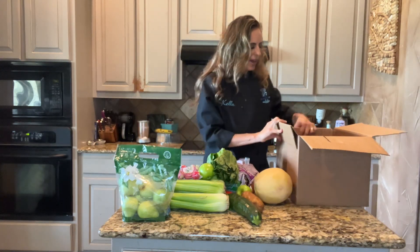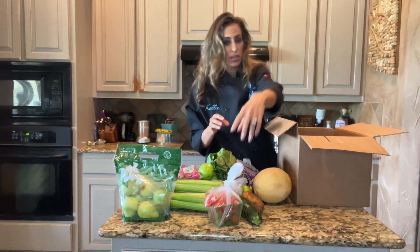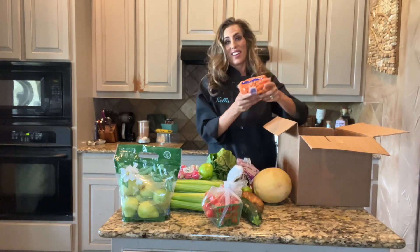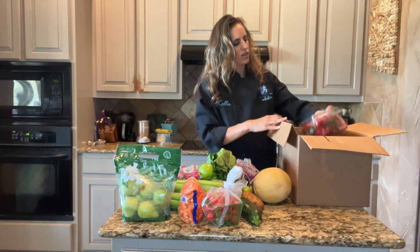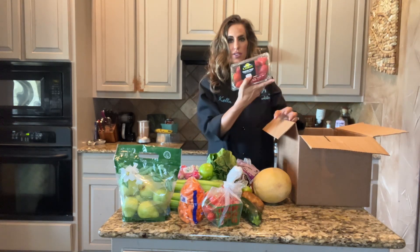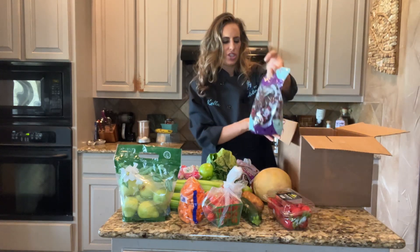Then I had my add-ons. Got cherry tomatoes. Baby carrots. Oh, sweet cherries and strawberries. I love cherries.